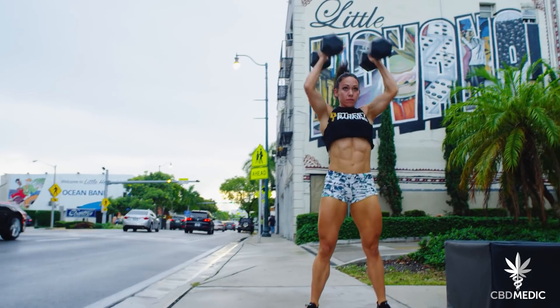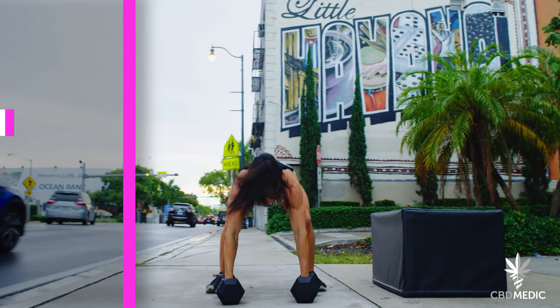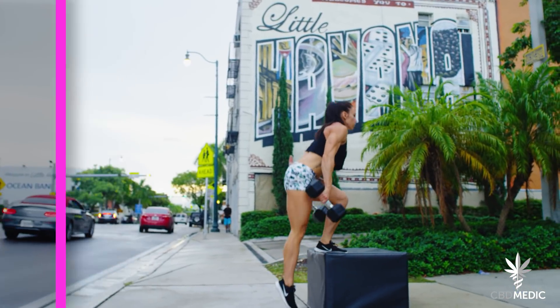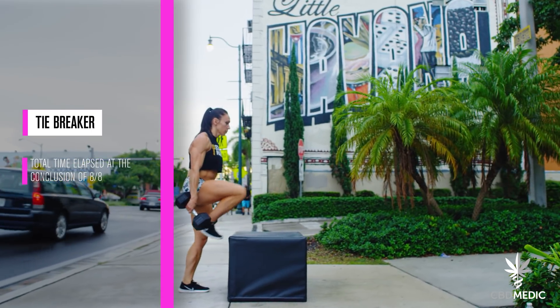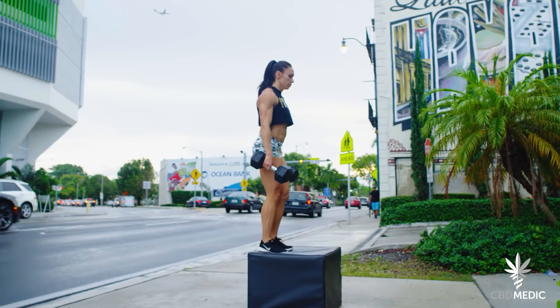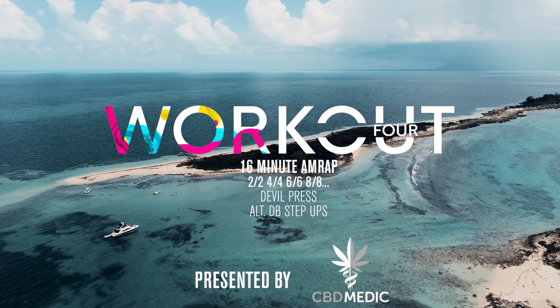This will continue for the duration of the 16 minutes. The final score is the total number of reps completed within the 16-minute time cap. The tiebreaker is scored as the total time it takes to complete the round of 8-8. For full division breakdown, movement standards, and scorecards, head to Wadapalooza.com.